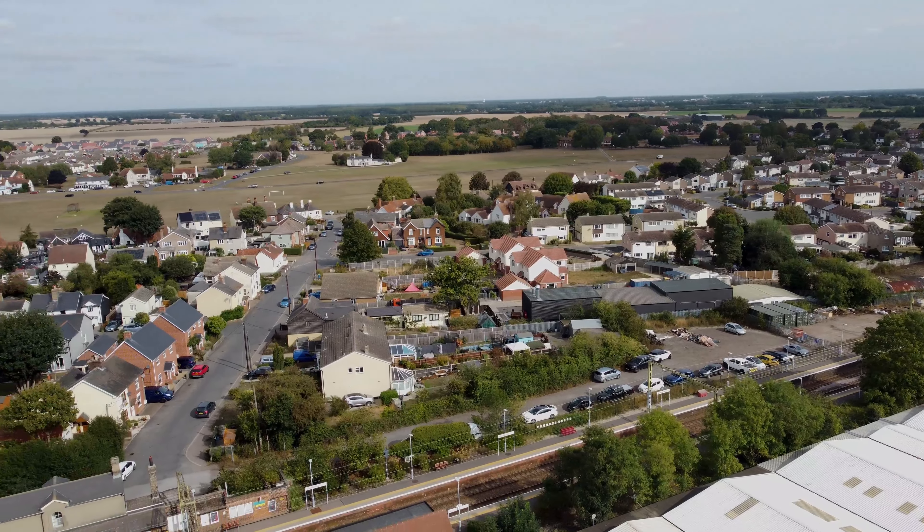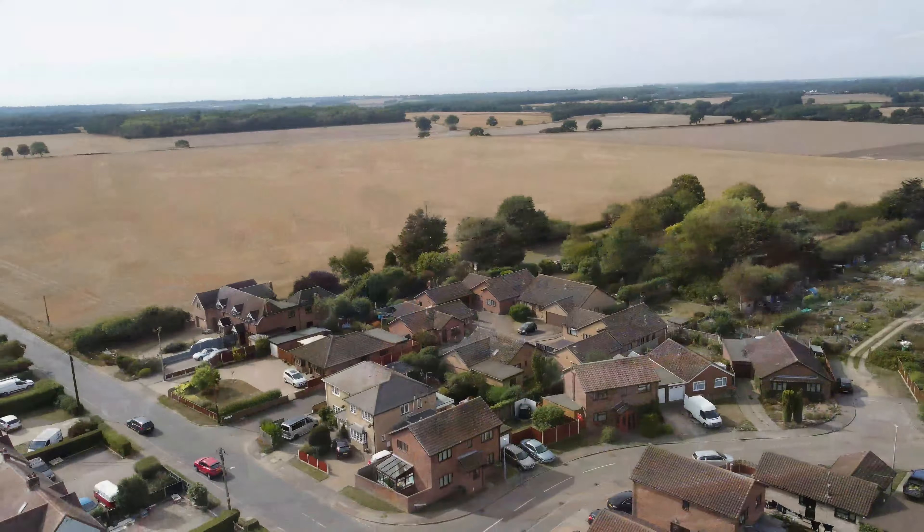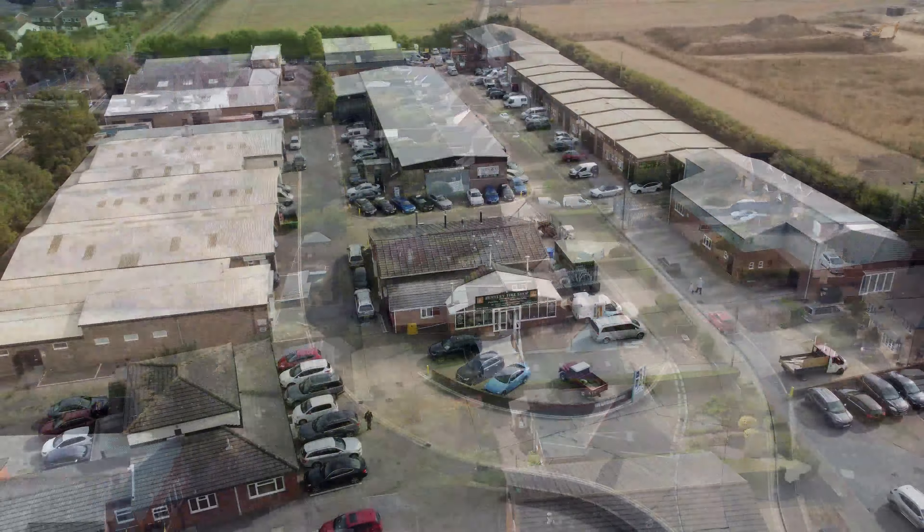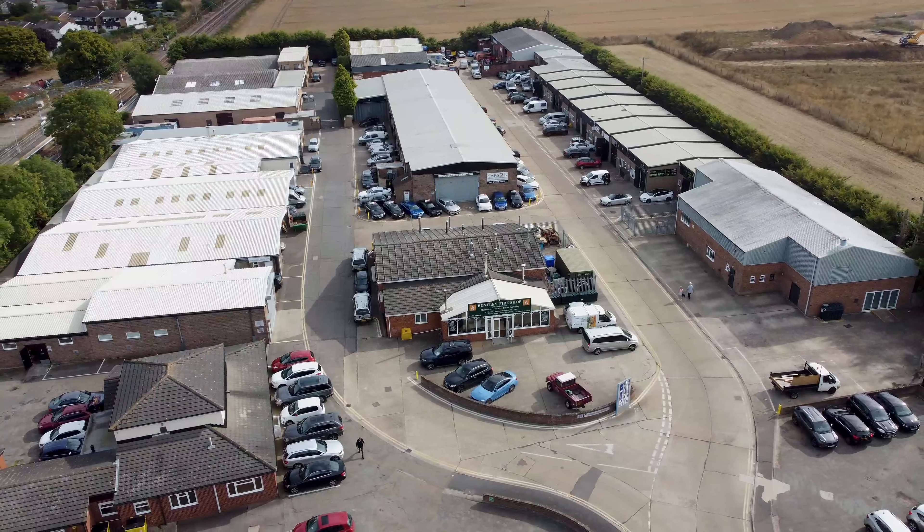Today we followed in the chariot wheels of Queen Boudicca and swept from the Iceni heartlands to Colchester to bring fire and sword. Well, Rico heat and a sausage roll anyway.